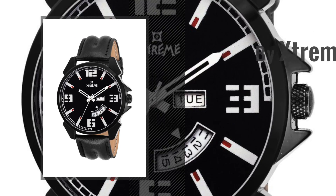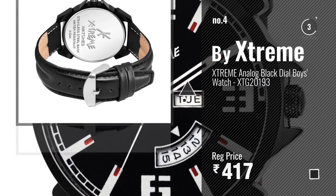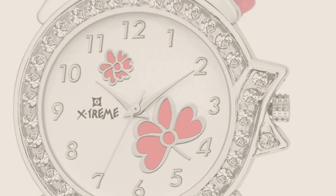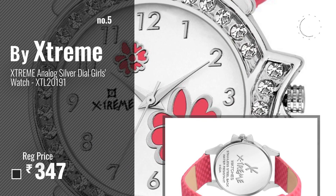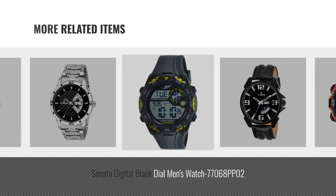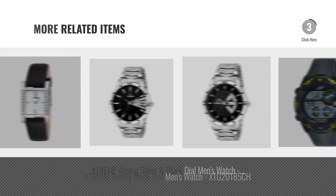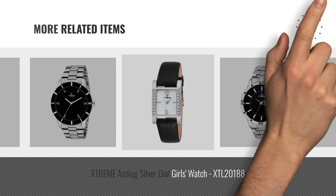Number four. Number five: also by Xtreme. For more great related products, full details, and online deals, just click the circle.